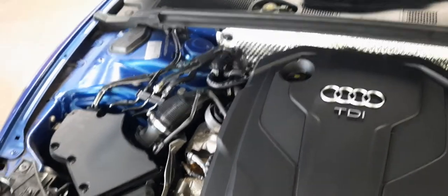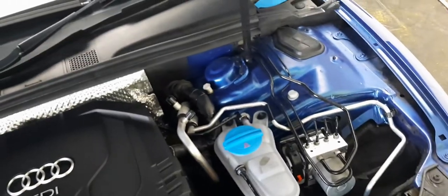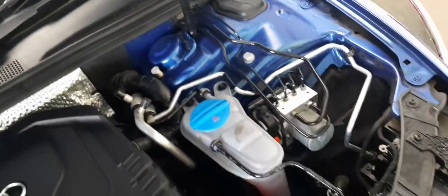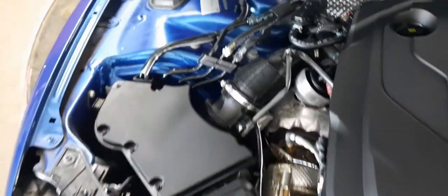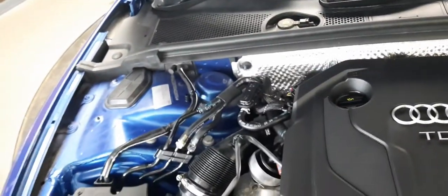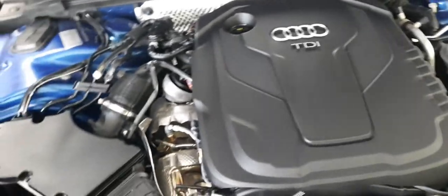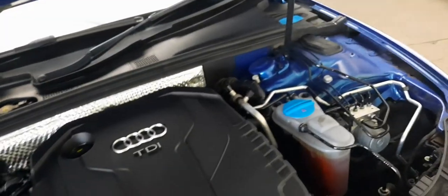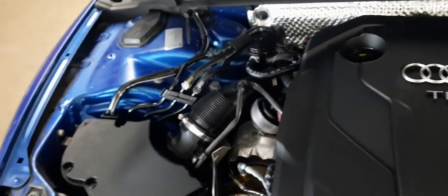Our two-litre TDI diesel engine on the 2015 Audi A5 is here and it's absolutely stunning. Every vehicle that comes to Emerald undergoes a 128-point Emerald inspection, and this car is no different — it's passed each and every one of those 128 points. We've taken the car out for a drive ourselves and you can definitely feel the difference between all five driving modes. I personally love Dynamic mode — it handles so much nicer and takes corners like an absolute beast. Come on down, book a test drive, and try out all those modes for yourself.